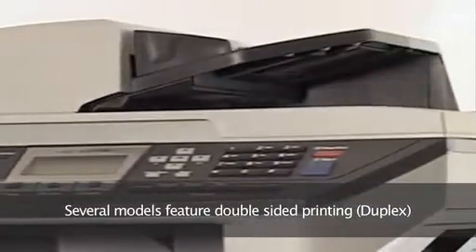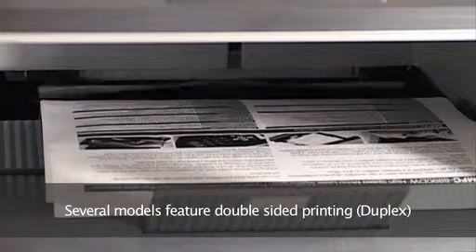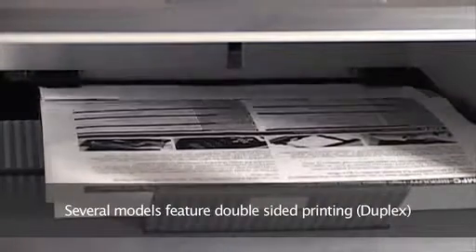Many of the features not only save you time but also make your life easier by making any print job simple. Several models feature duplex or double-sided printing. That saves paper costs of course, but it also makes it easy to create professional booklets, reports and presentations.